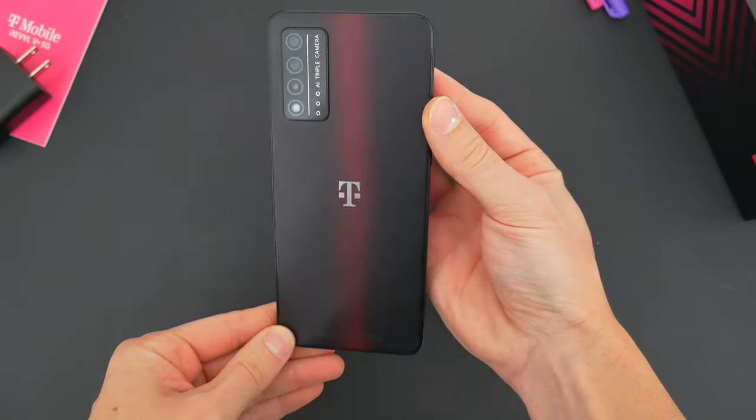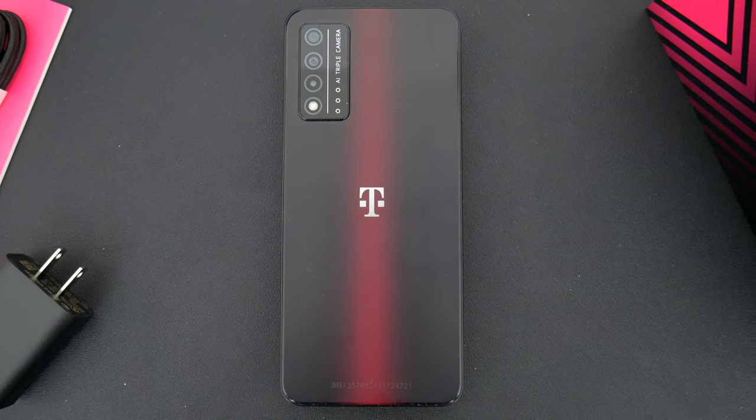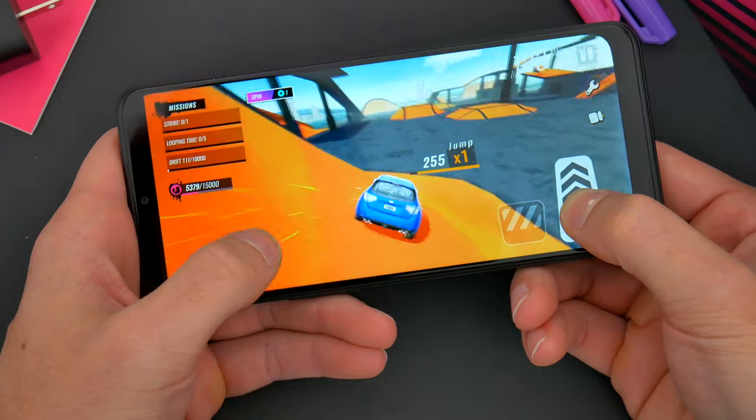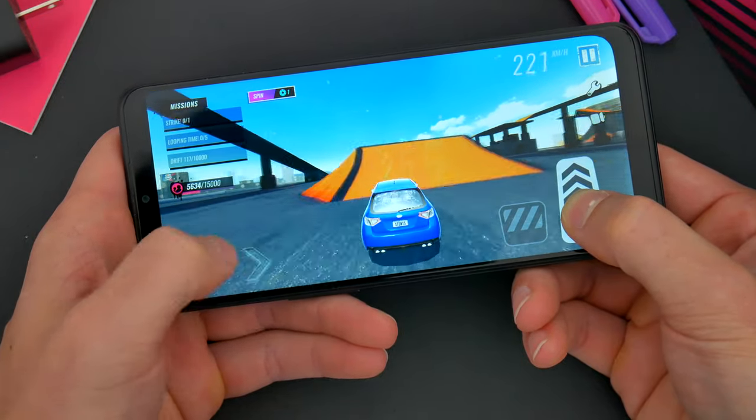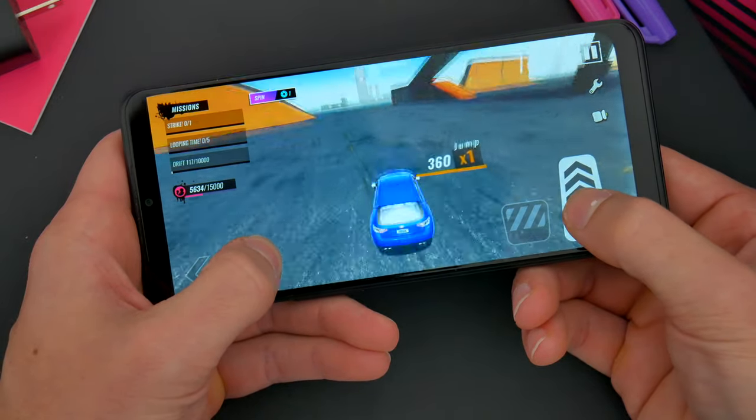But what do you guys think? Is this a phone that you would consider? Let me know in the comments down below — I'd love to know your thoughts. Hopefully you guys did enjoy this video. Be sure to follow TechDaily on Twitter and subscribe to the TechDaily YouTube channel if you haven't already, and I'll see you guys later.